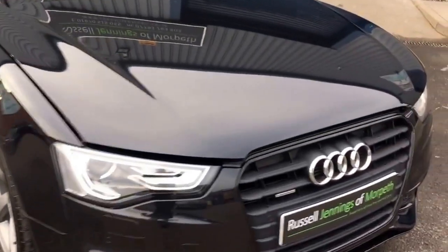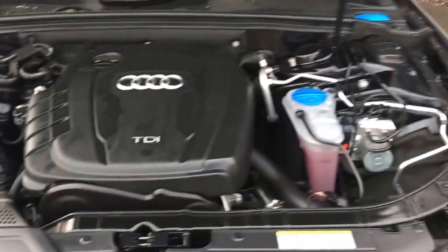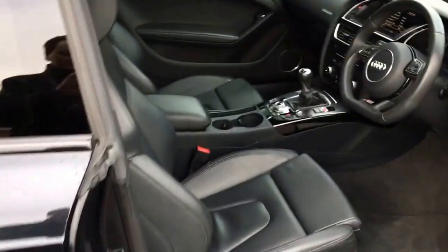Moving around, we'll go and have a look under the bonnet before looking at the interior. You can see it's nice and clean under the bonnet. The car comes with full service history and we'll make sure it goes through its multi-point check before going out with the new keeper.